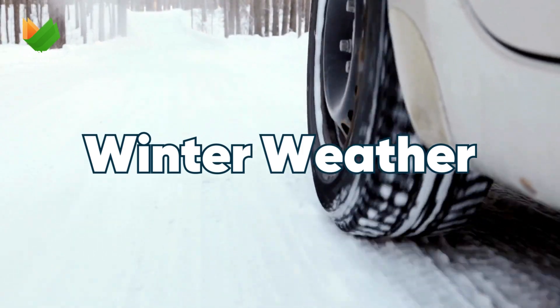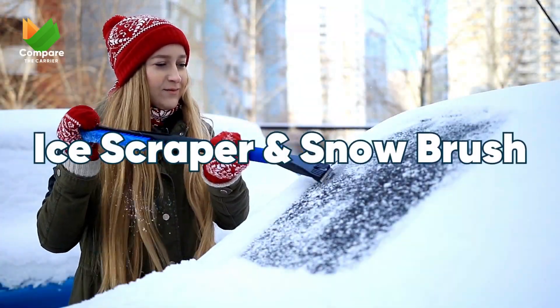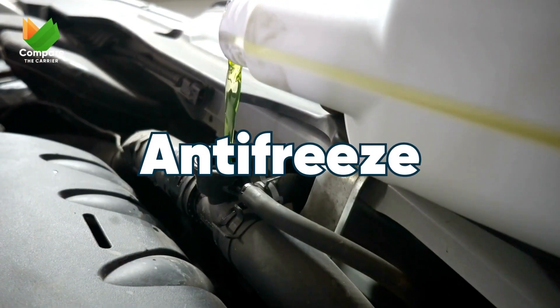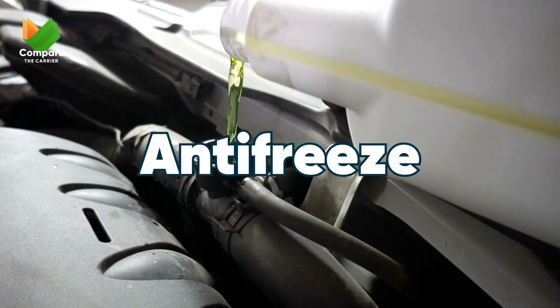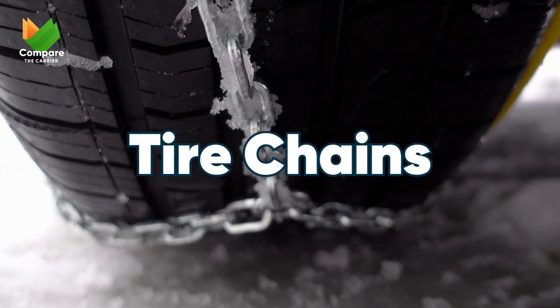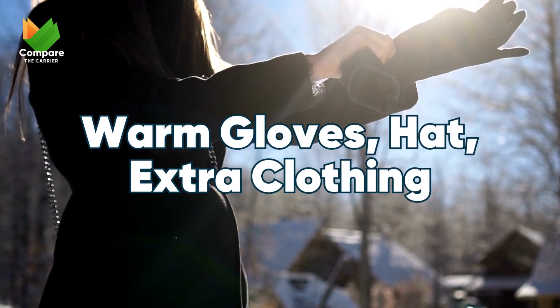For those icy cold months or mountainous adventures, gear up for winter weather. An ice scraper and snow brush to clear your windshield and windows, antifreeze to ensure your engine doesn't freeze up, and tire chains for snowy roads — they can be a lifesaver. Don't forget warm gloves, a hat, and extra clothing. It's all about staying warm and safe.